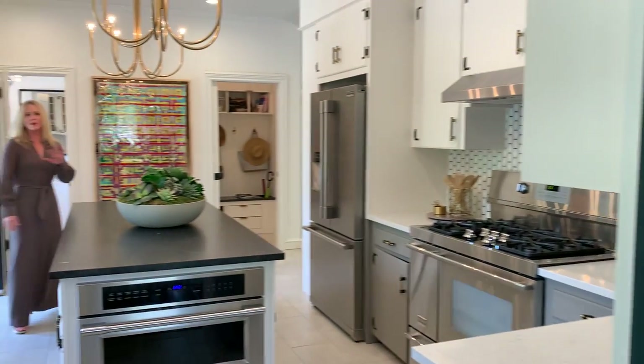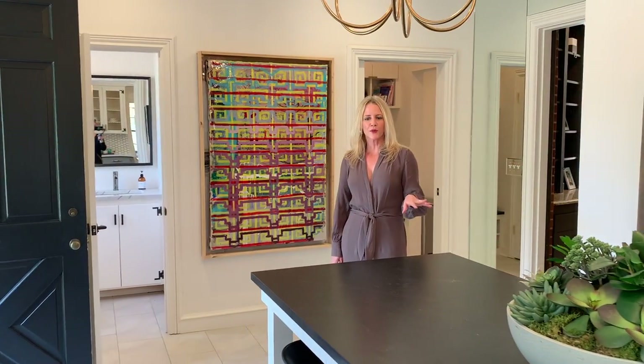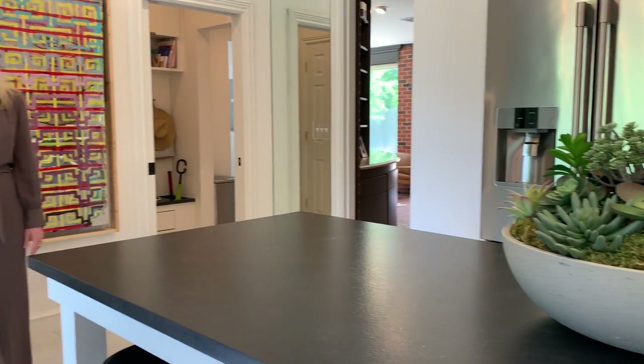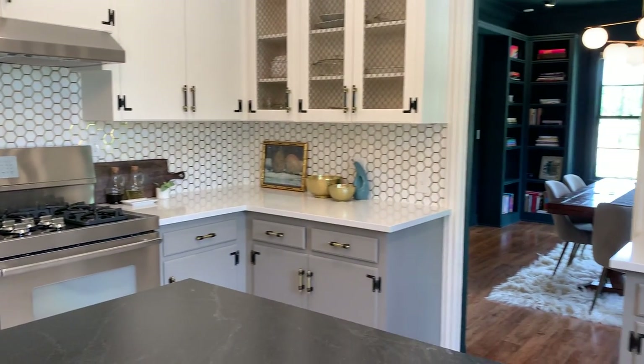The dining leads to a spacious kitchen with a blend of custom and original cabinetry, hardware from Anthropologie, a large island in the middle with a convection oven at the end. Professional grade appliances and a marble and brass backsplash.